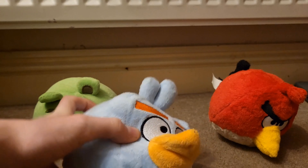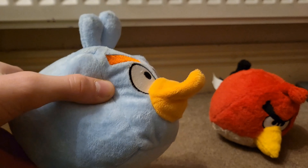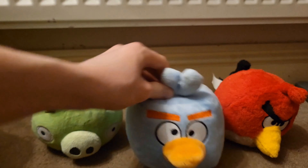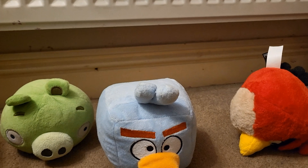Well anyways, I'll probably get something to stuff up his beak so it's not so deflated. And yeah, that's it — I don't really have anything else to say.